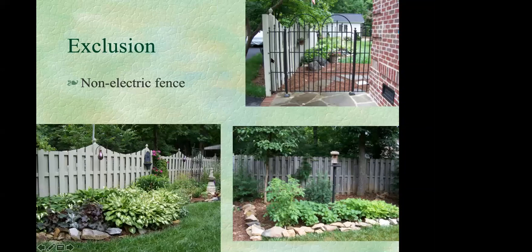Non-electric fencing options include a five-foot fence that slants outward 60 degrees, which confuses the deer's depth perception. Another option is two woven wire fences, each five to six feet tall, placed four to five feet apart — this arrangement doesn't give deer enough room to land after jumping in. One example shows a homeowner who took a six-foot fence, cut it to five feet in an ornamental pattern, and painted it. It works because deer are reluctant to jump a fence if they can't see the other side.